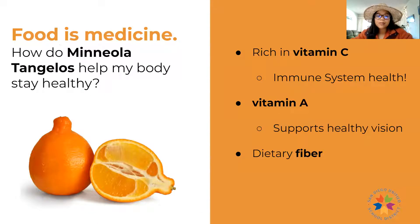So how do tangelos help my body stay healthy? There's a lot of vitamin C in tangelos and all citrus, which helps us have a strong immune system — your body's way to shield you from germs so you don't get sick. This is especially important as we enter the winter months. There's also vitamin A in tangelos — that beautiful orange color helps you remember it has vitamin A to support healthy vision and even healthy skin. And last but not least, there's great dietary fiber that keeps your digestive system clean and helps you absorb all nutrients like vitamin A and C.